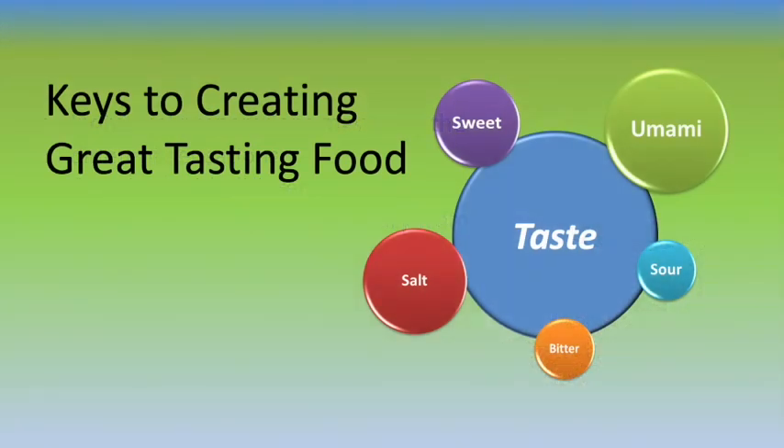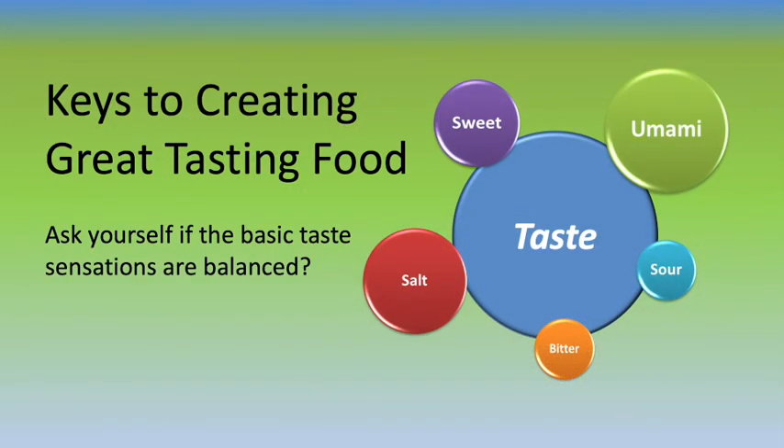You can create great-tasting food every time you cook by following a few simple guidelines. Always remember the five basic taste sensations, what they contribute to a dish, and how they work together to complement each other. By breaking down the taste experience into these elements, you can determine what is needed and adjust it to provide the balance it needs.